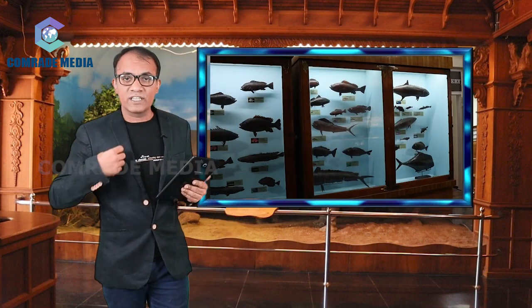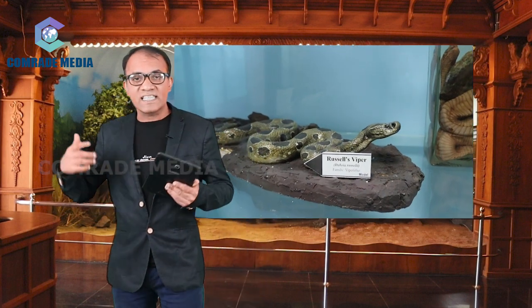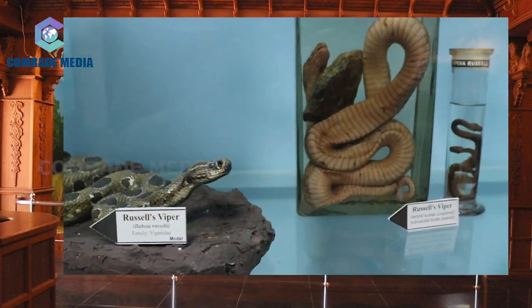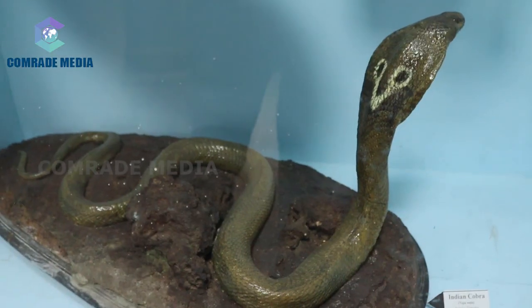Examples of fishes with different body forms and colors are shown in the fish gallery. The most conspicuous among them is the cast of a whale shark. Sharks, skates, and rays having cartilaginous skeletons, and different varieties of bony fishes are represented here.